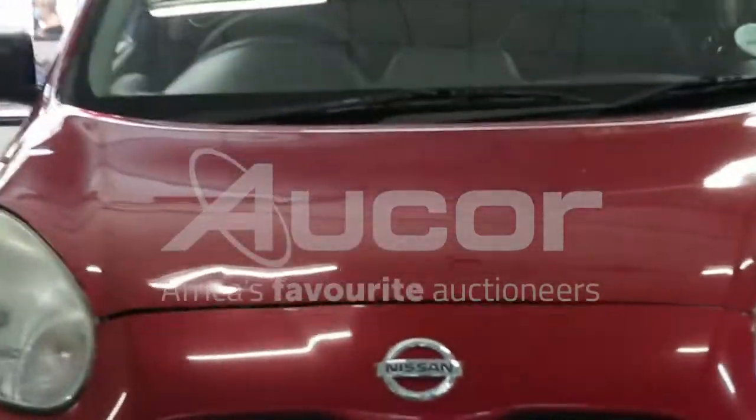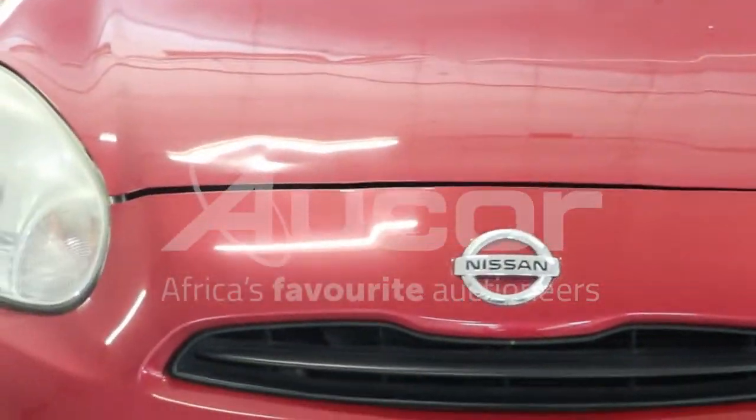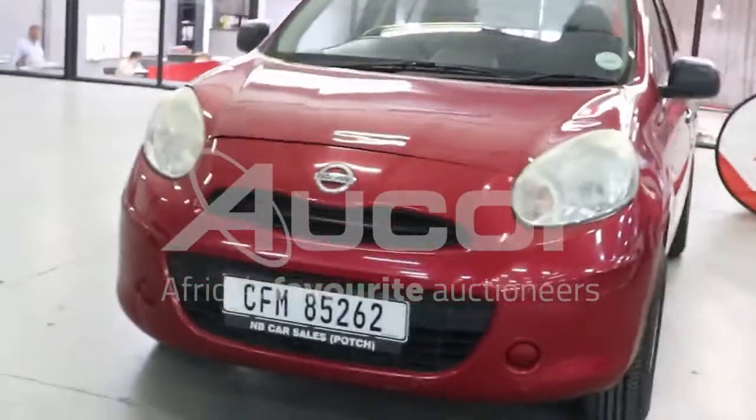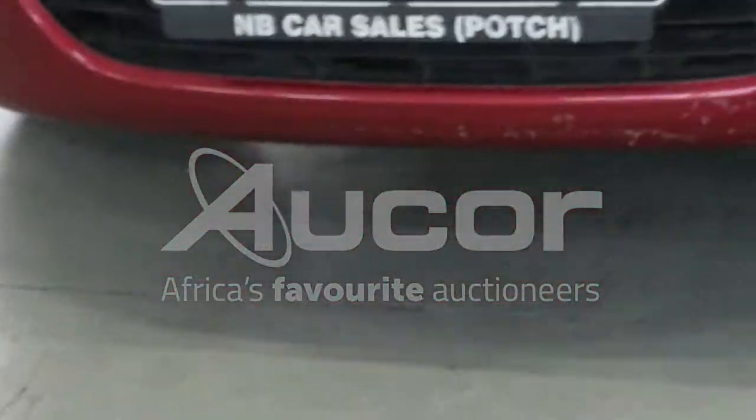Starting from the front, you'll notice that the bonnet is slightly misaligned and that's the right hand side of the vehicle. We'll cover more of that as we move along. At the bottom of the bumper, we note some scratches underneath.